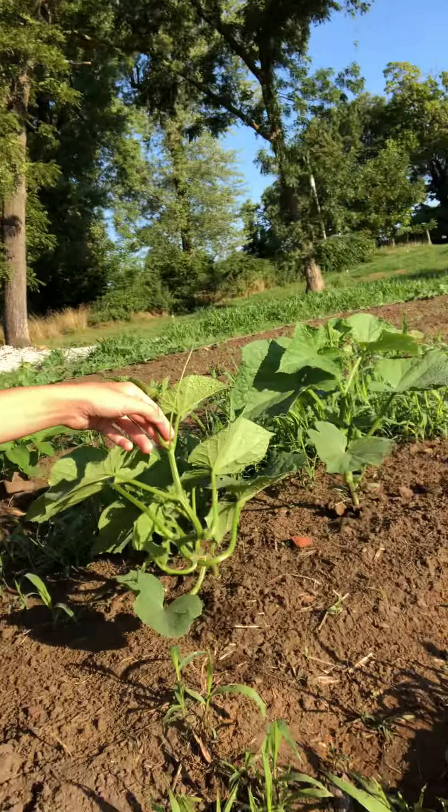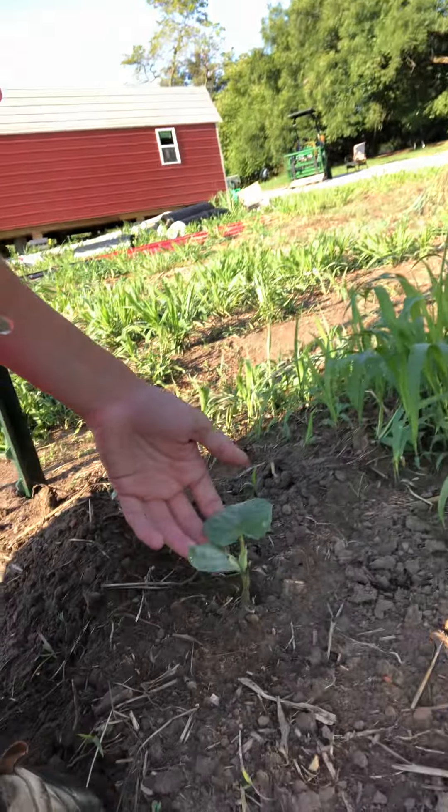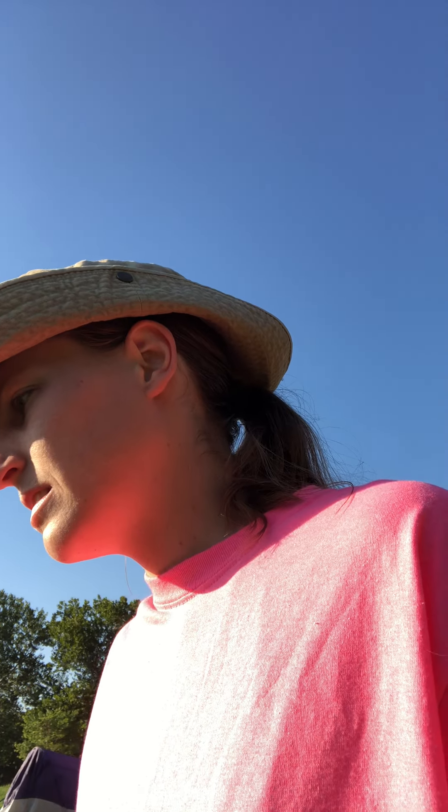I got more cucumbers — they just didn't come up the first time so I had to replant. Don't have very many pea plants either, but it could be because of the heat. Radishes are still looking good.